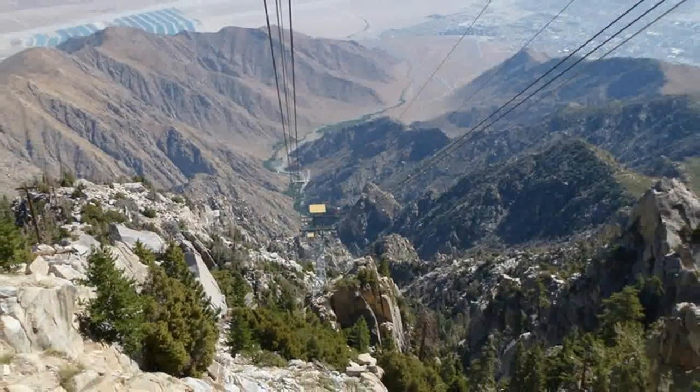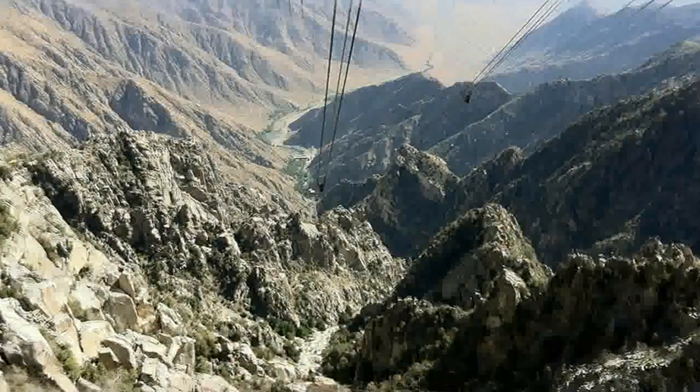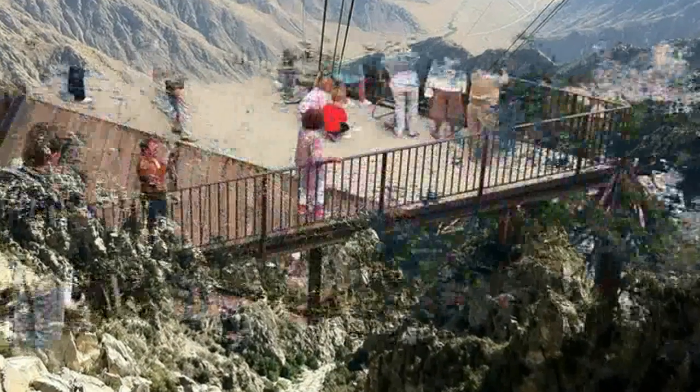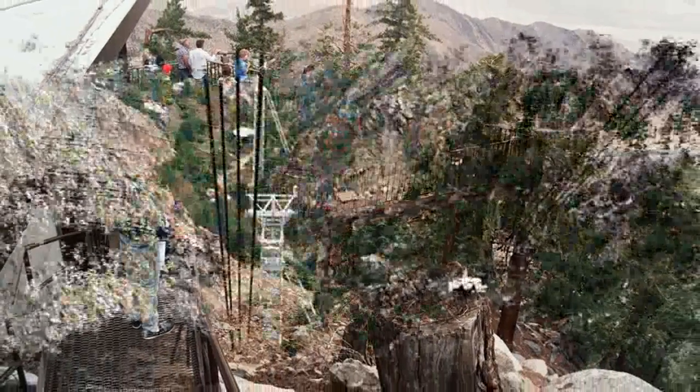Stepping off the tram after being at the dry and usually hot base can be a bit of a shock. The temperature is considerably cooler up here, even in summer, and in the winter there will likely be snow. At the end of the aerial tramway lies a mountain station, which houses an interpretation center run by the State Park Service.